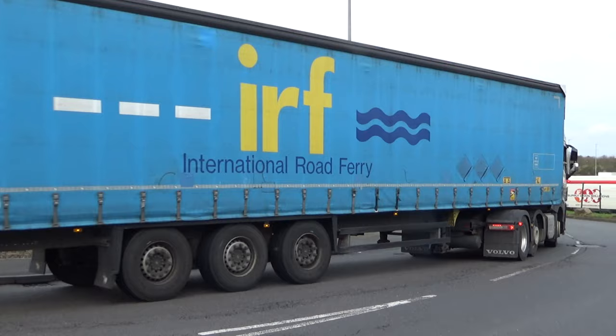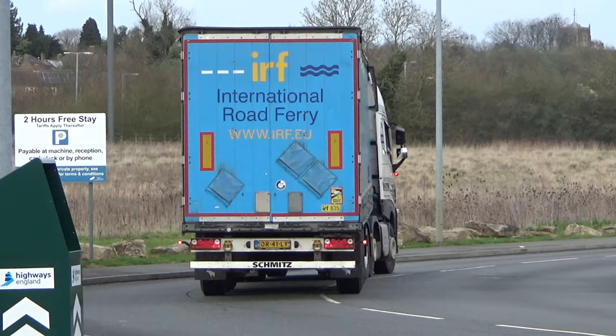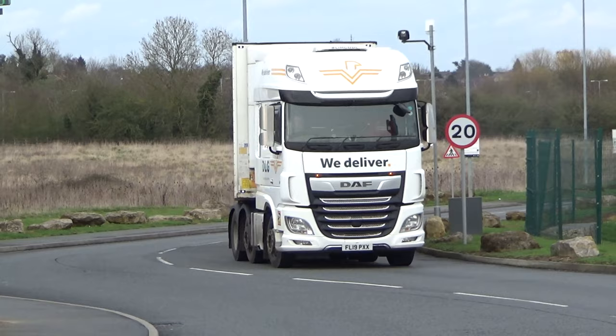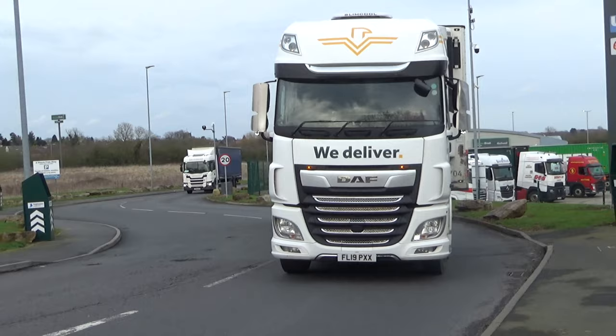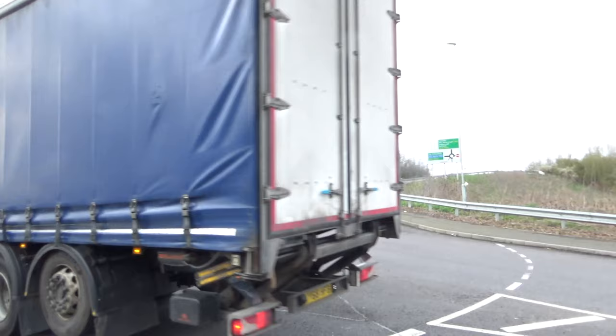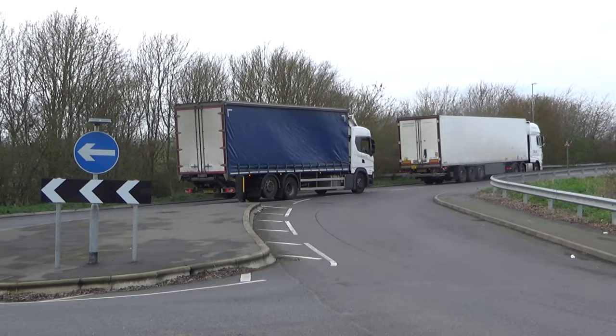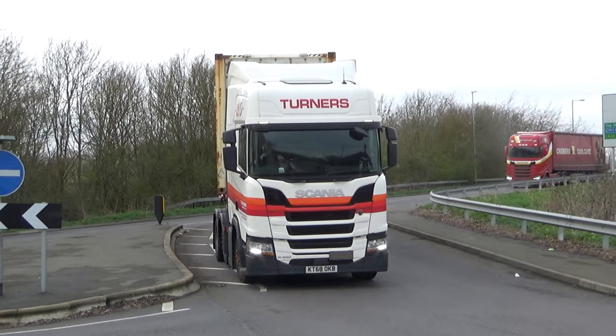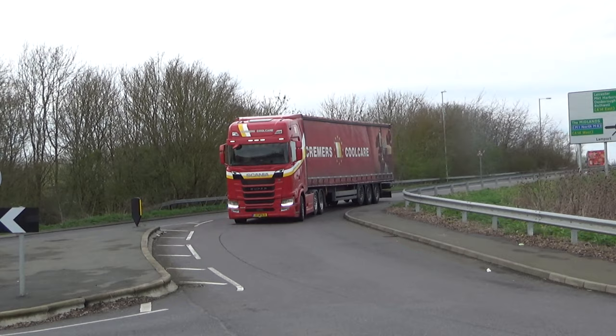Some Transport Services, traction work for IRF. DLG We Deliver DAF 106, fridge on the back obviously. And he's about to be chased up the road by the Truckwright Scania. There's a Turners Scania and he's got a refrigerated CMA container on the back.